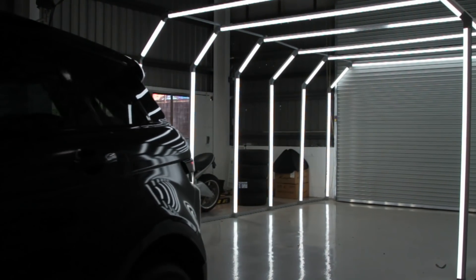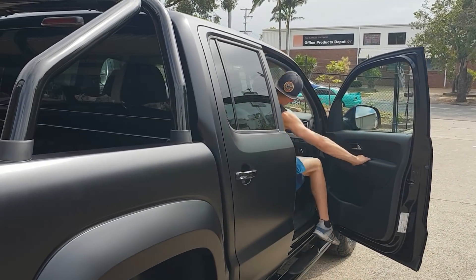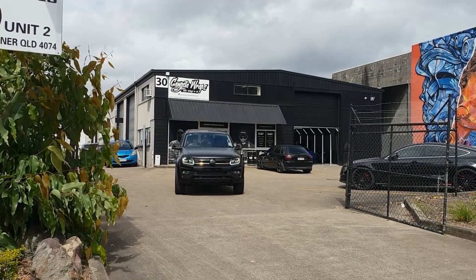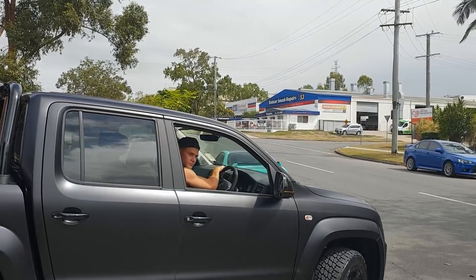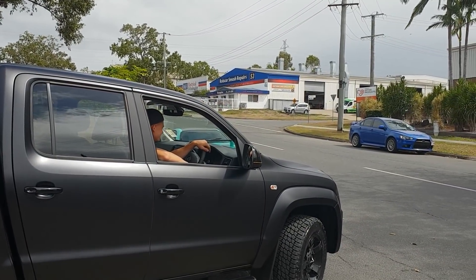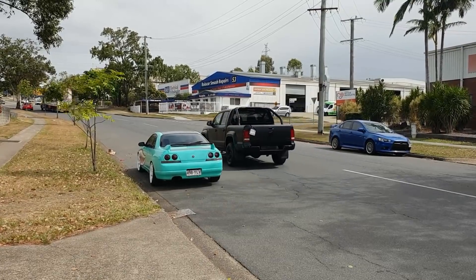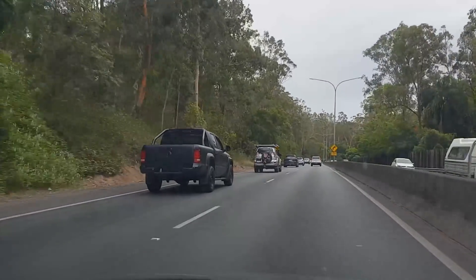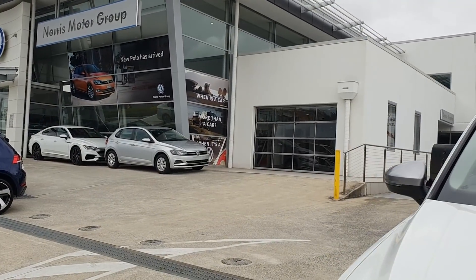Let's go take a ride. We're about to deliver this car to Norris Motor Group. We've done a few things to it, been working on it all week. It looks great — looks wise, and we really hope that the client is going to be happy with it.